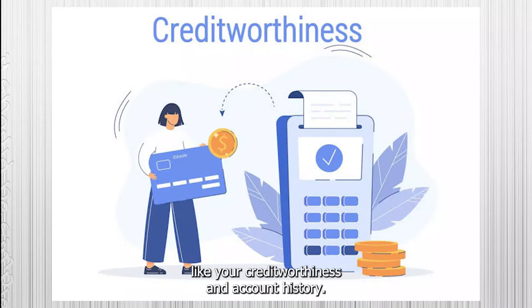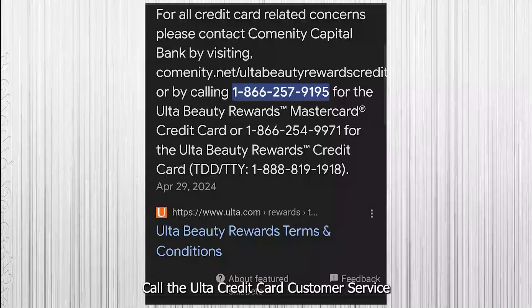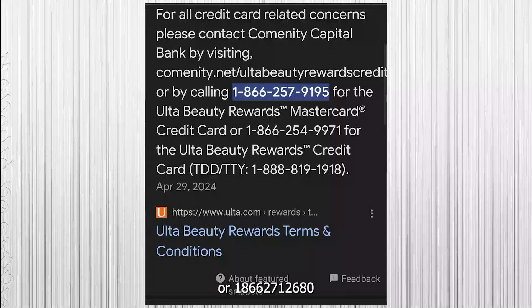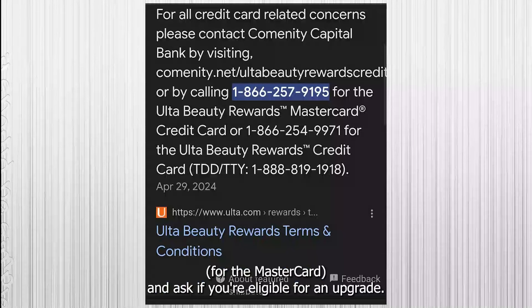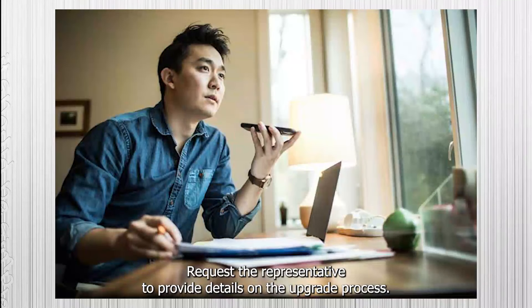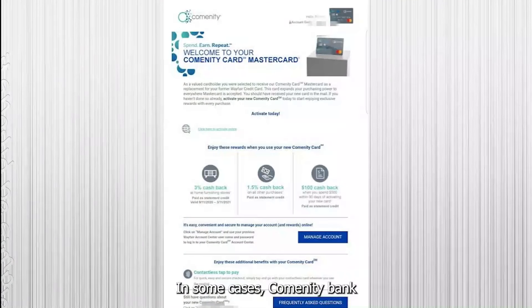Call the Ulta Credit Card customer service at 1-866-257-9195 for the store card, or 1-866-271-2680 for the MasterCard, and ask if you're eligible for an upgrade. Request the representative to provide details on the upgrade process.